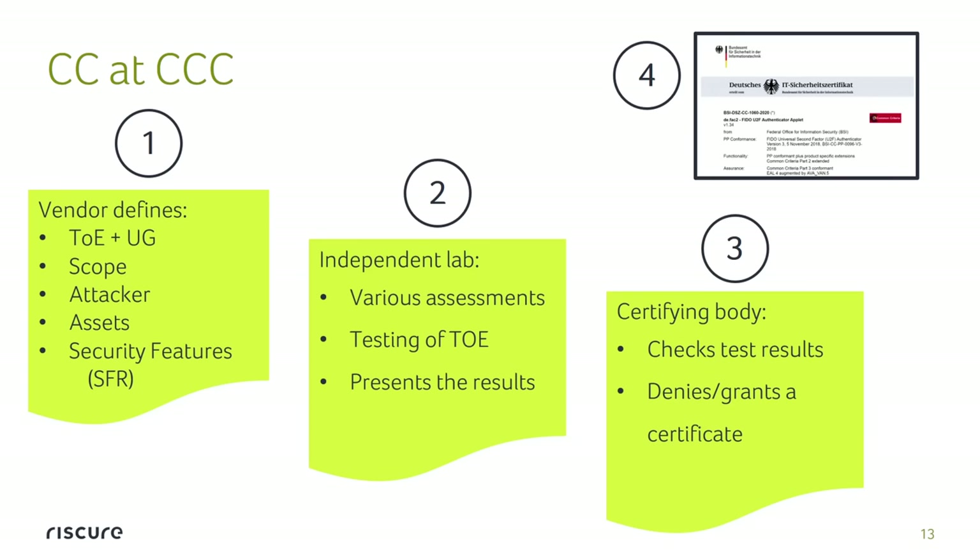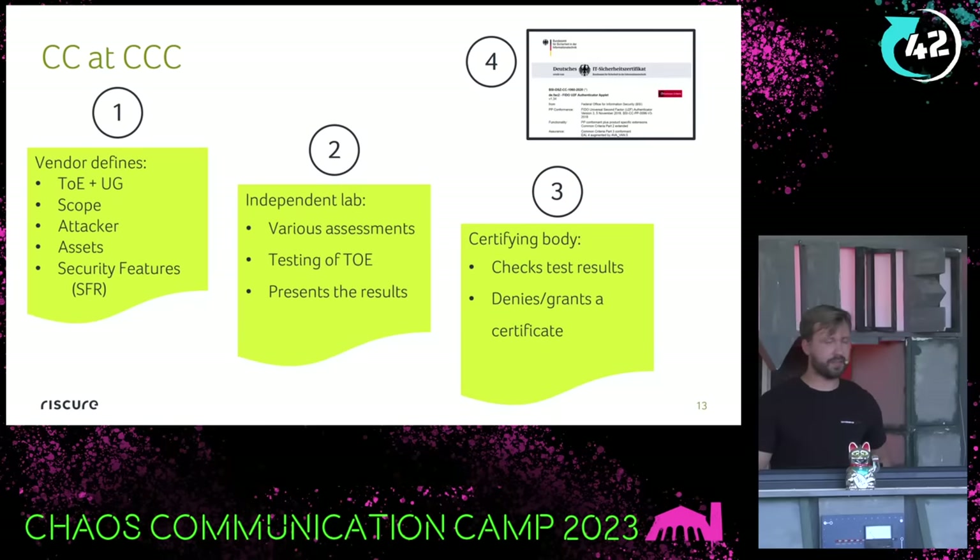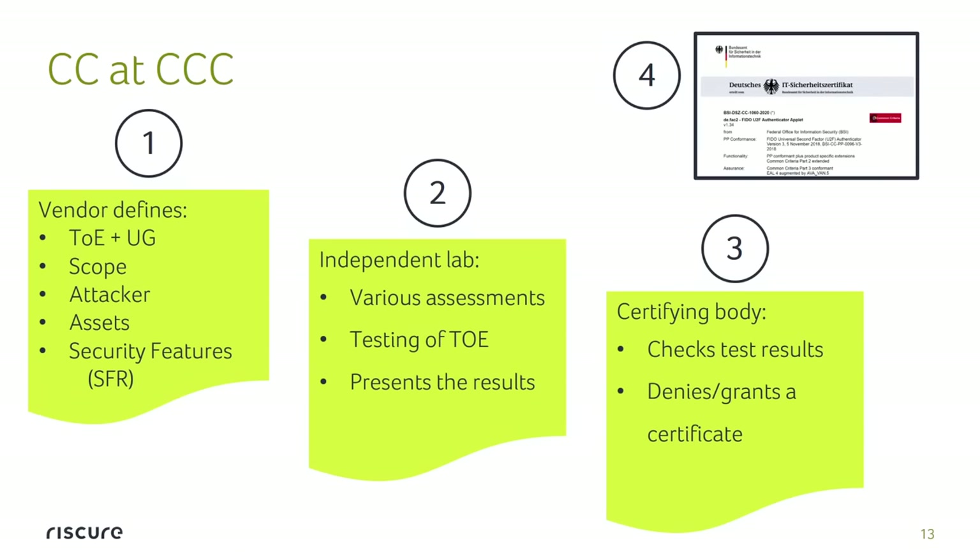What is Common Criteria certification? The idea is quite simple. The vendor wants to certify their product — sometimes for market requirements, sometimes for marketing. They have a target device, they design the user guidance, define the scope, and say what sort of attacker they want to protect against and what the security features, or SFRs, are. They go to an independent lab which verifies it works as stated through various testing — not only technical, but also documentation review. Finally, the lab presents results to the certifier. There are different levels from 1 to 7. Most solutions like payment cards are level 5, apparently enough to make your bank card secure against all kinds of attackers.